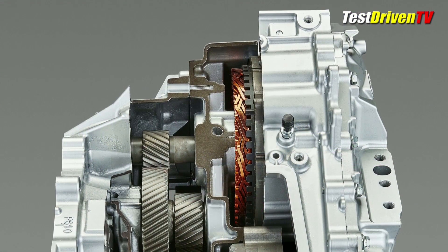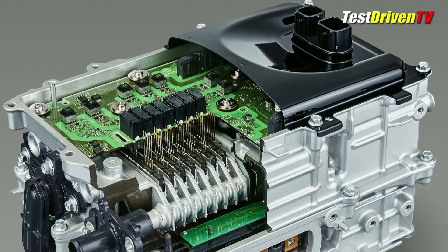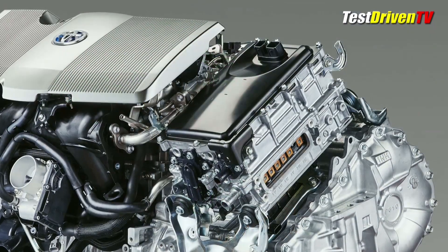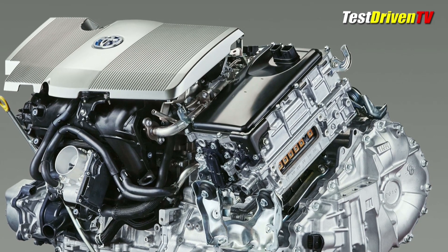The power reduction is due in part to a smaller and less powerful drive motor in its new continuously variable transmission drive unit. A more compact hybrid power control unit, or PCU, is now mounted directly on top of that transmission with the main electrical contacts connecting directly into the motor unit. This reduces parasitic power loss, Toyota says, by as much as 20%.